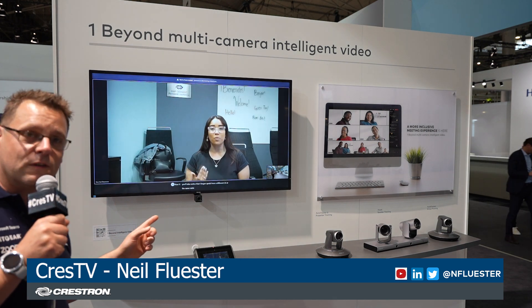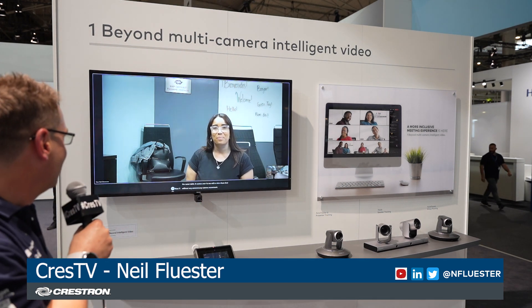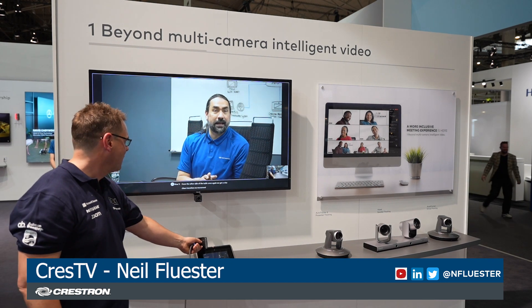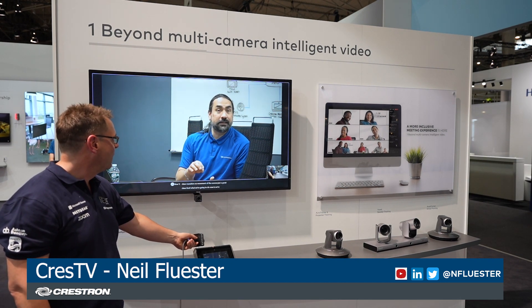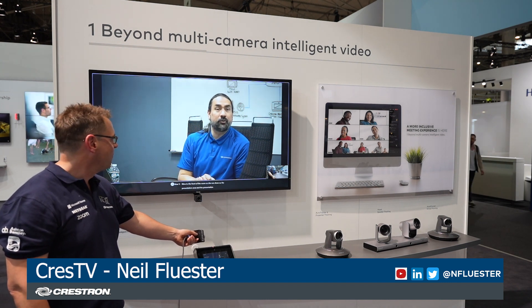So there are three cameras in this room and it's able to switch between all those different views. No movement of the camera — just a great clean feed. What we're going to do now is move Nina to the front of the room so she can show us the presentation area and the presentation tracking camera working.